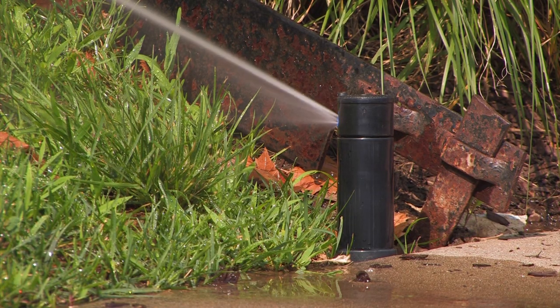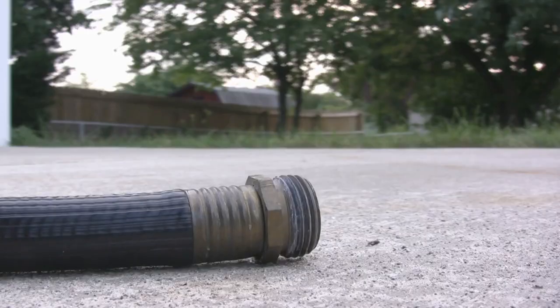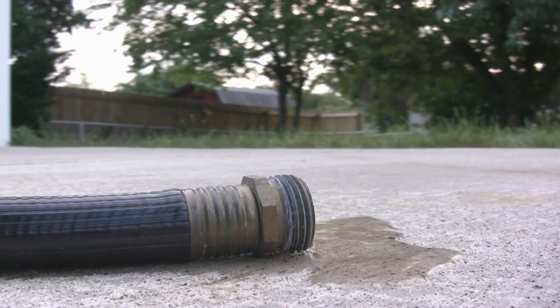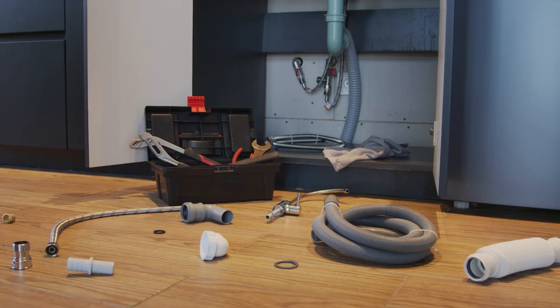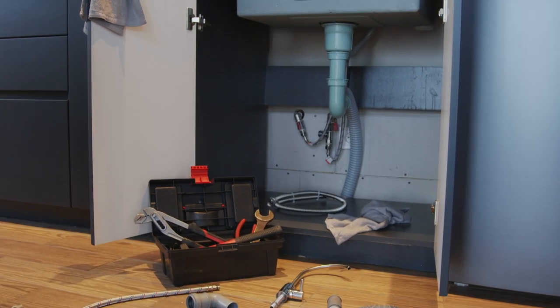Sprinkler systems — it's getting into that time to winterize those. A couple things to do right now as winter sets in: blow out your sprinkler lines and make sure they're winterized. If you have hose bibs — the hoses on the faucets — take those hoses off. If you have insulated covers and you live in a higher elevation area like Park City, make sure you get those covered up. They will freeze and break in the winter, and when you turn them on in the spring the water damage will be inside the home.